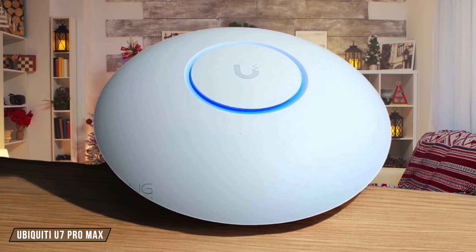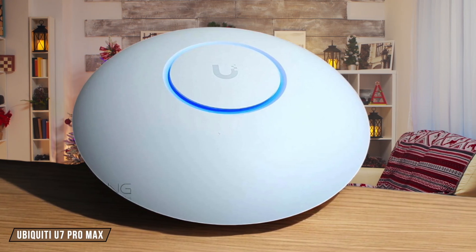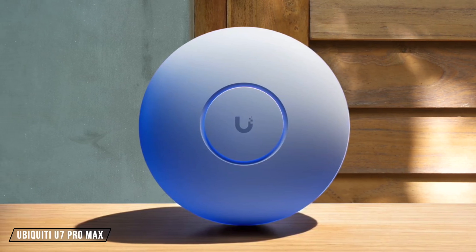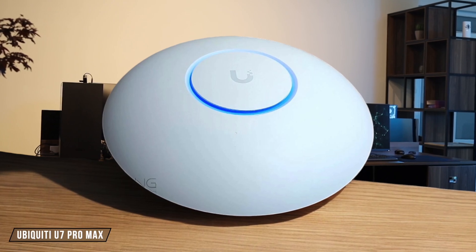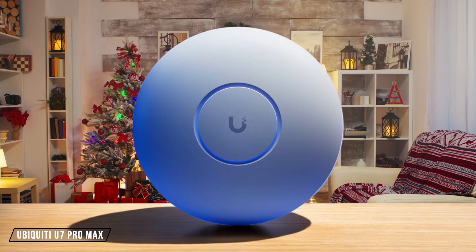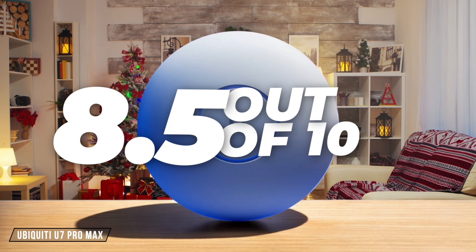The Ubiquiti U7 Pro Max is a robust access point with excellent coverage. It can blanket around 2,500 square feet when placed at the center of a residential area, which is better than Ubiquiti's claim. However, it runs hot, and the lack of a 10 Gbps port might cap its full potential. I rate it an 8.5 out of 10.